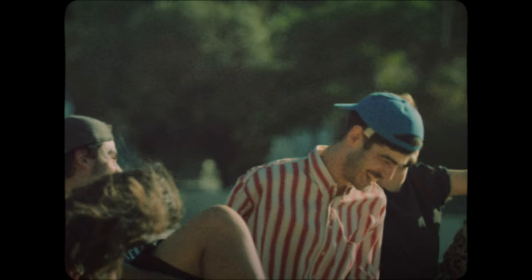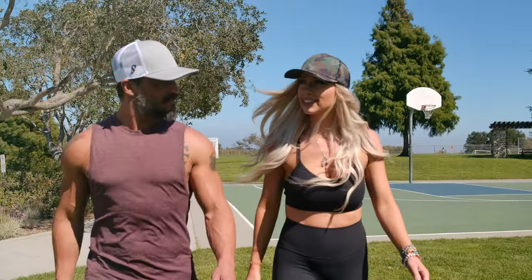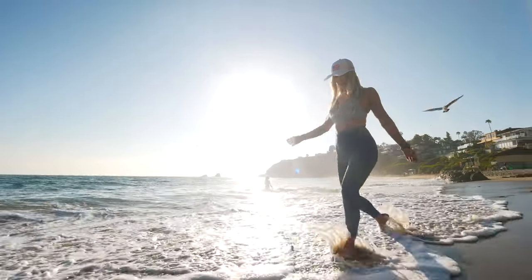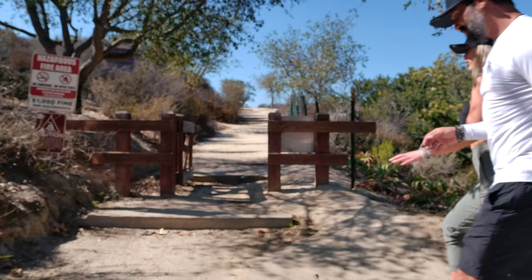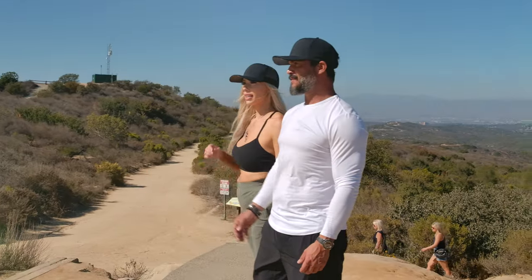Traditional baseball caps are an awesome way to keep the sun out of your face. At noon, when the sun is right above your head, a small visor does the trick. In low angle sun conditions though, a ball cap is borderline useless.